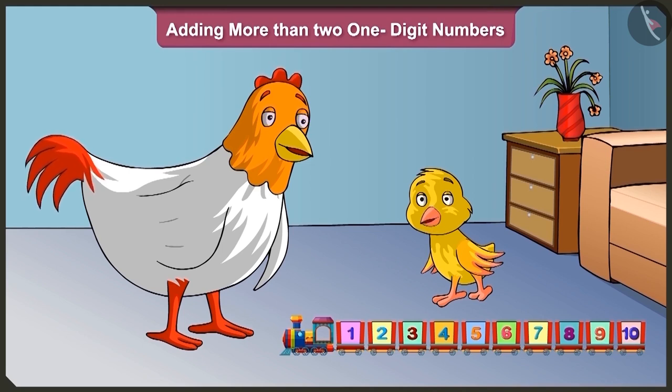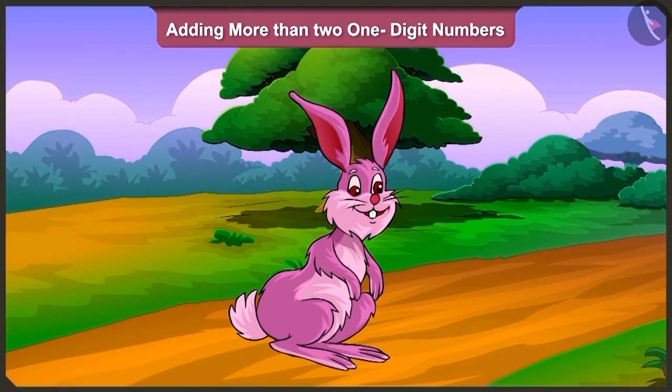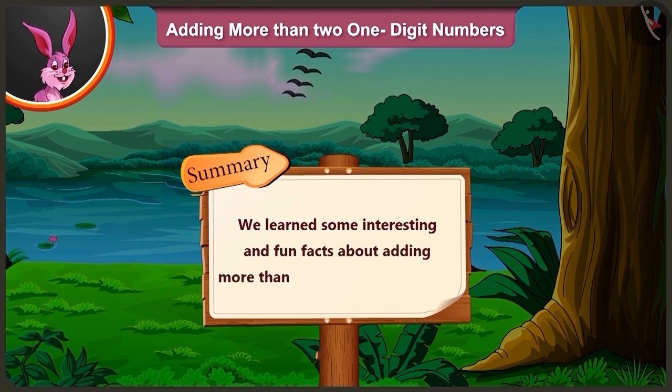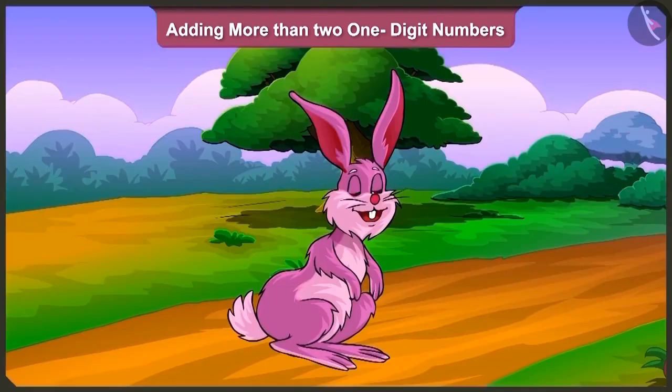Yes, go and play. Friends, today we learned some interesting and fun facts about adding more than two one-digit numbers. In the next video, we will see how we use groups of tens to add two-digit numbers.